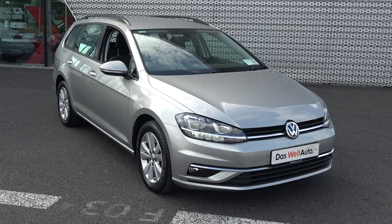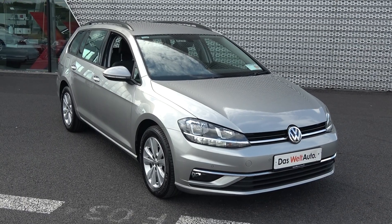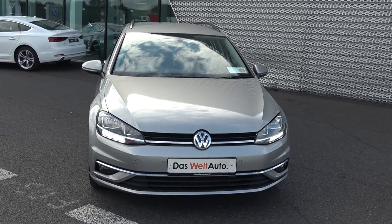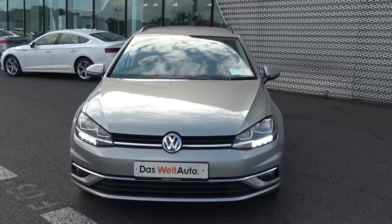Hello and welcome to Connelly's Volkswagen Sligo. On display today we have this stunning 2018 181 Volkswagen Golf Estate, powered by a 1.6 TDI engine, 115 brake horsepower, Comfortline model, 6-speed manual transmission, finished in a striking tungsten silver metallic with dark cloth interior.